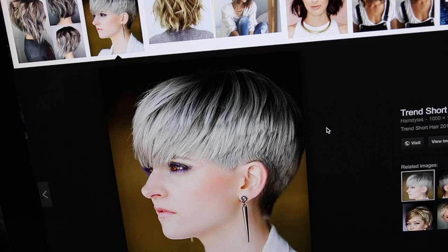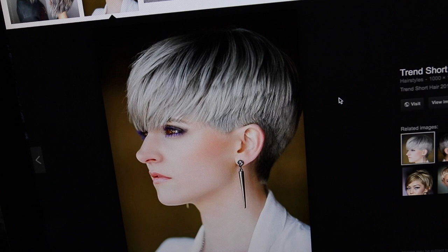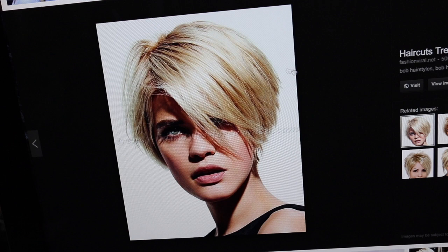Blonde, ash blonde, really gorgeous — looks absolutely fantastic on women. So we're going to be seeing a lot of that for 2018. This is a bob version of the short style and I'm absolutely loving the blonde hair and you can see the really glossy hair that I'm talking about. So that is going to be a big trend for 2018, that high gloss look.